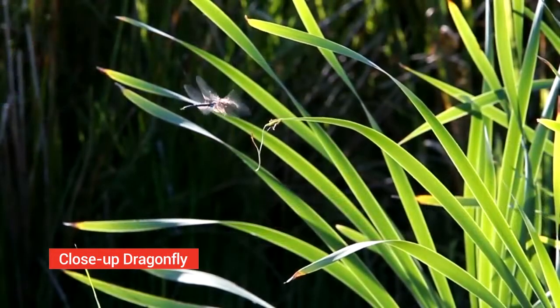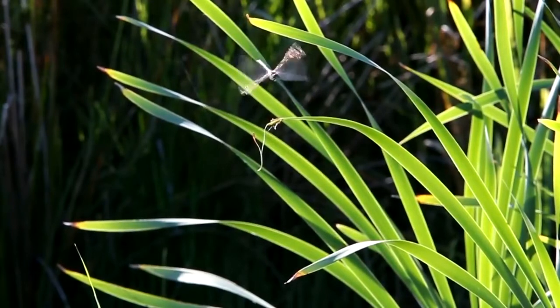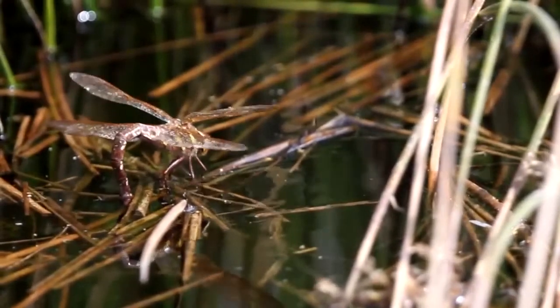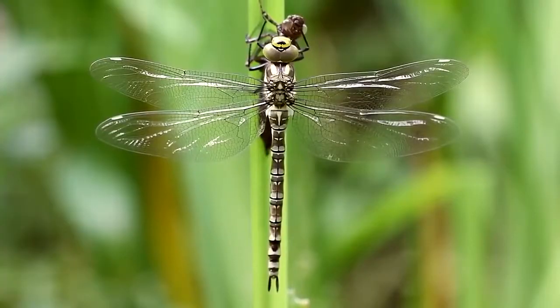Close-up dragonfly. Dragonflies are one of the most common on this list, well known for their colorless wings. However, not all dragonflies have colorless wings.